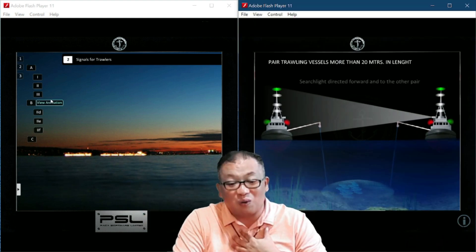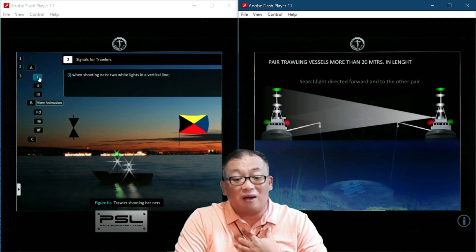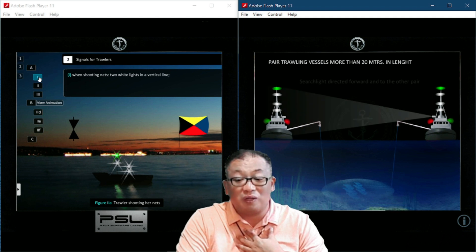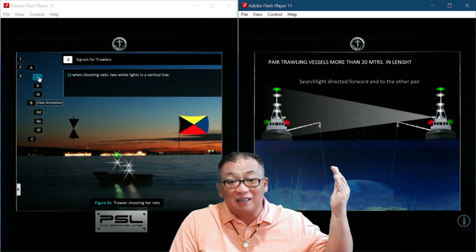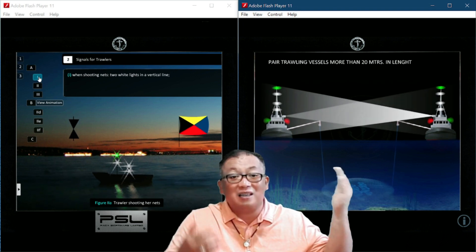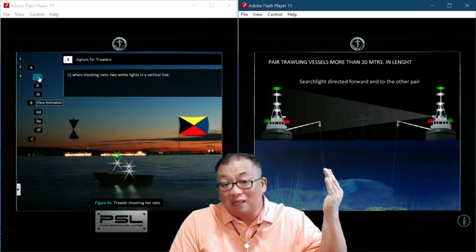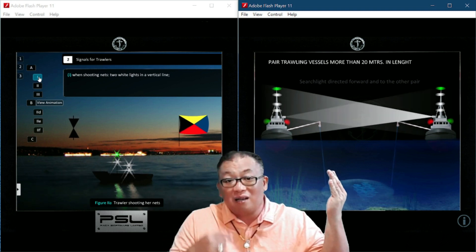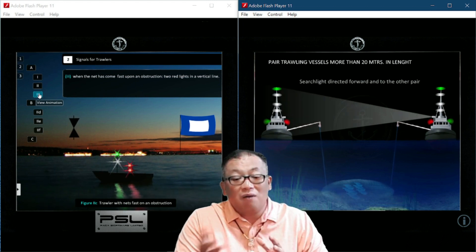This is a trawler. Subsection 2 Alpha talks about shooting the nets, and this animation is a very clear example of shooting the nets. There is also subsection 2 Bravo involved. The taller light and shooting the nets — this is light one.